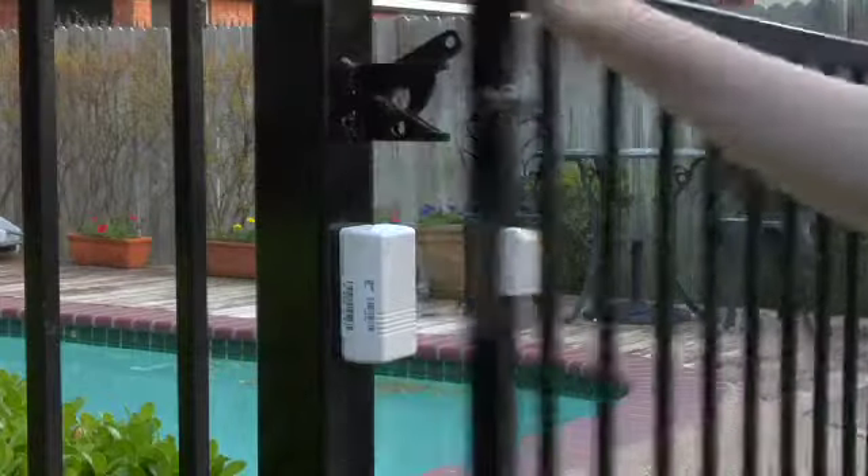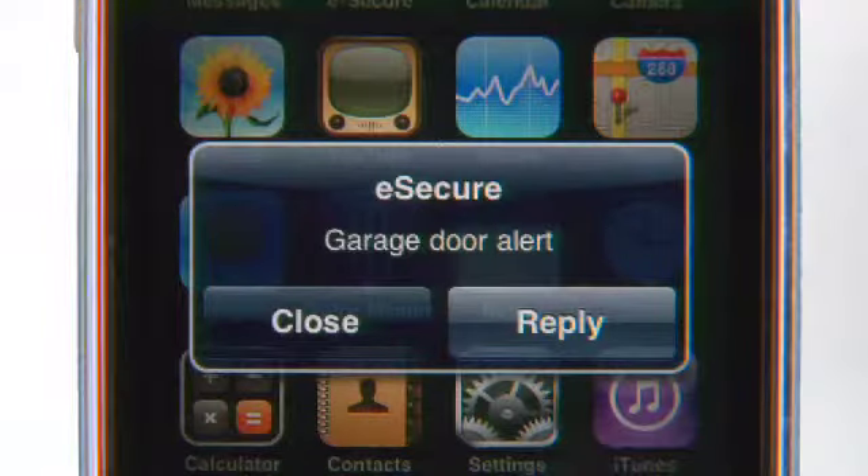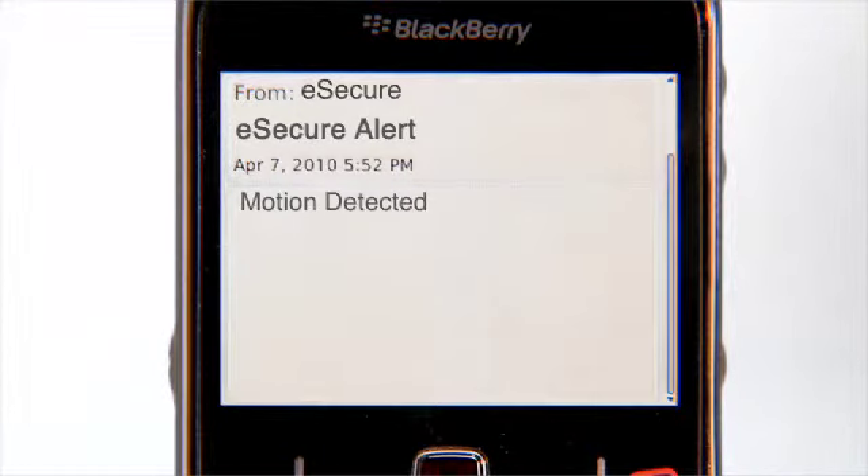Hi, I'm Lilly for Protection One, and in this short video, I'll be talking about E-Secure notifications. I feel a tremendous sense of peace knowing that everything is okay at home, especially when I can't be there. And if something does happen, I want to know as soon as possible. E-Secure notifications help deliver that peace of mind with email and text messages anytime something happens at home I want to know about. Let me show you how that's possible.